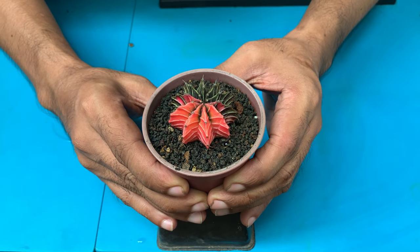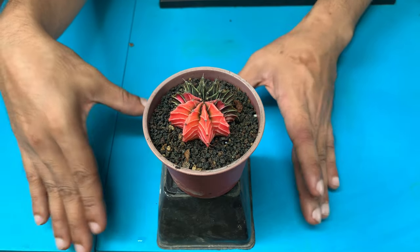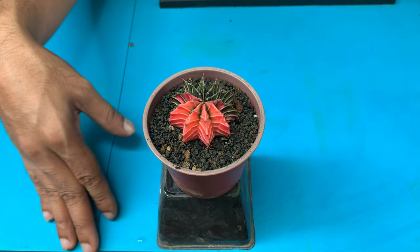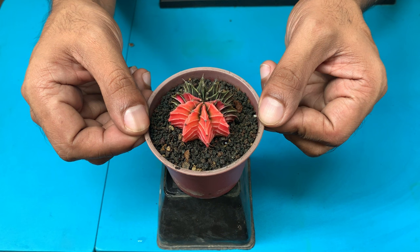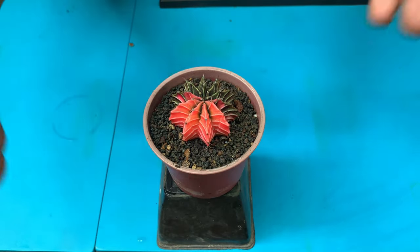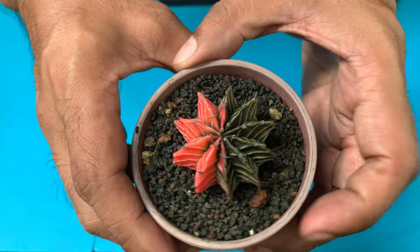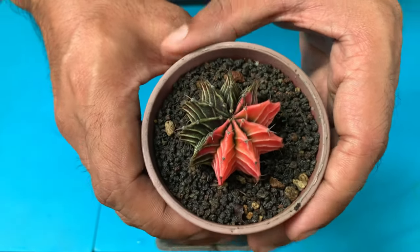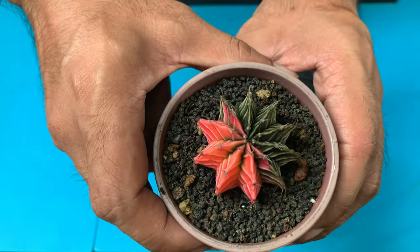The first one on my list is a variegated gymno calyceum Fried Richie hybrid. I got this one from a seller in Tarlac, Ma'am Agnes of Thorny Little Ones. I bought it as a seedling and I've been growing it for over a year now. What I love about it is that half of the plant is variegated and the other half is not — take a closer look, it's really pretty. It started out very small, seedling-size.